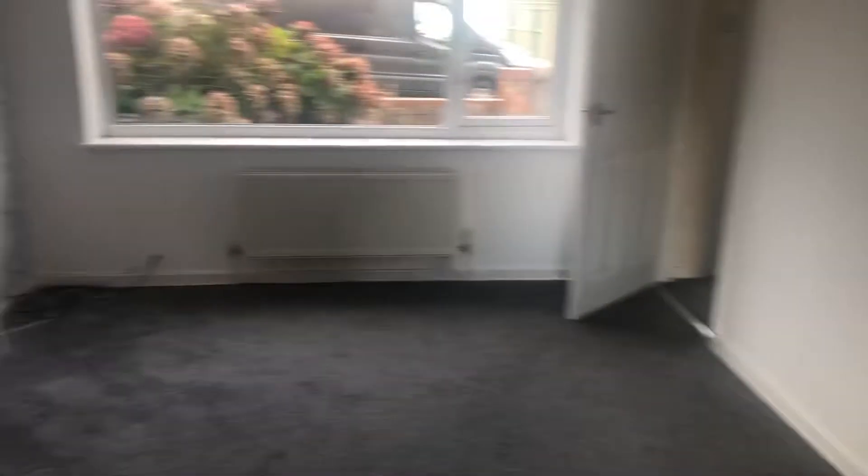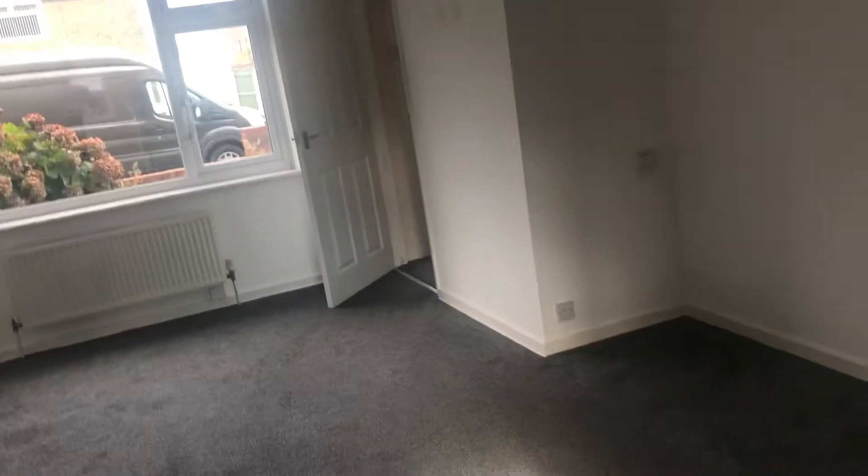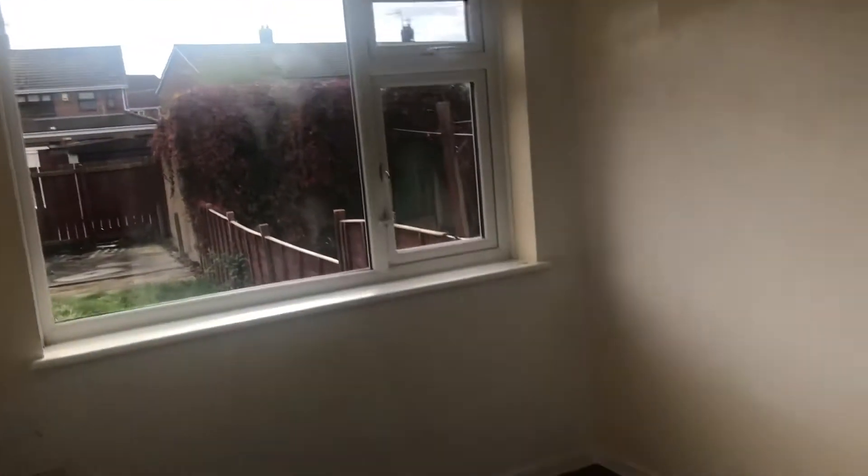Then you've got your living room. Then you've got your dining room — it could be a dining room or I could even make it into a little office.